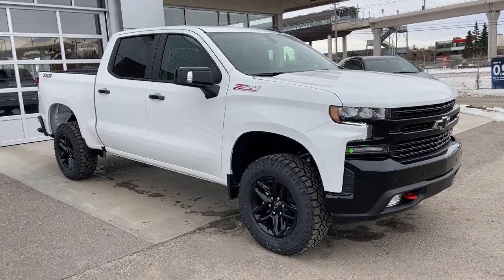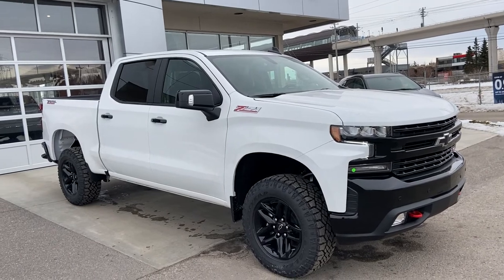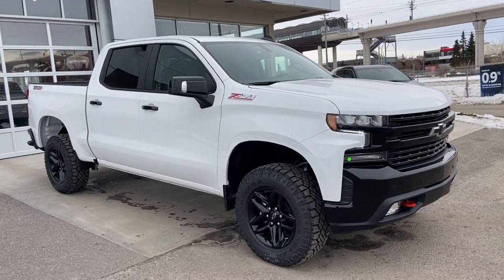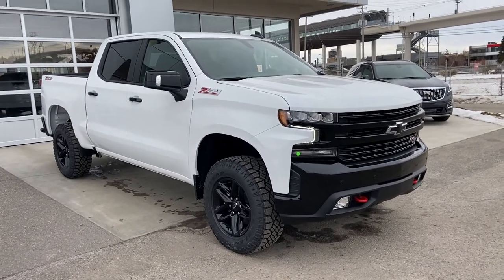Thank you for taking the time to watch this brief walkthrough video on the brand new 2021 Chevrolet Trail Boss. This is your next V8 Crew Cab Pickup Truck. Come see us here at GSL GMCity or shop online at GSLGMCity.com.